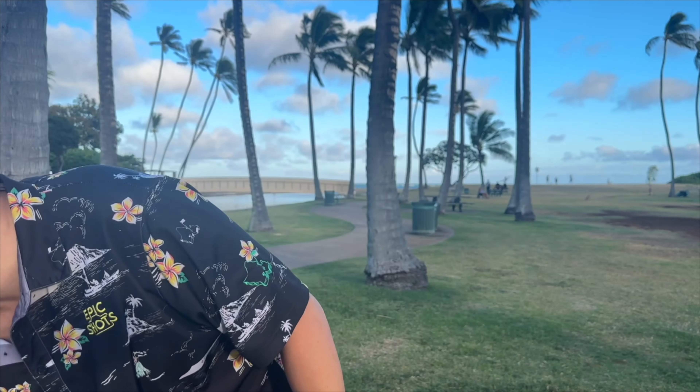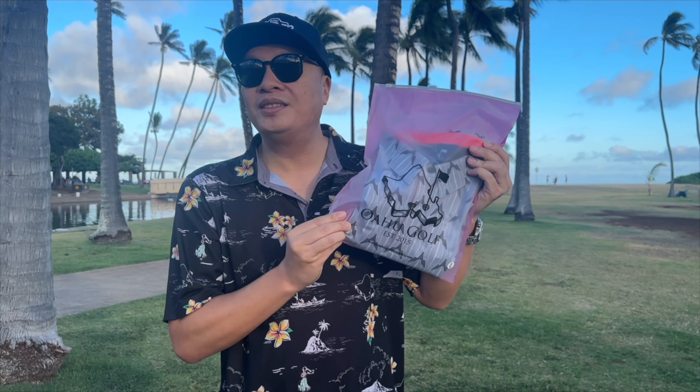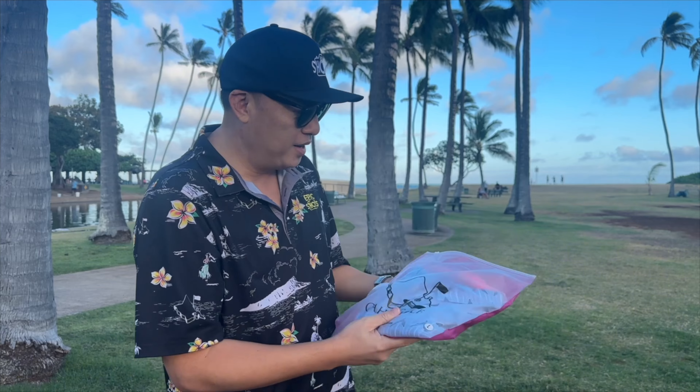What's up epic fam! In today's episode I'm doing an unboxing of my holiday merch — yes, like these shirts right here with the epic shots logo. I just got some fresh gear from my favorite apparel line, Oahu Golf Apparel. You guys know them, you guys know they make good quality polo shirts for golfing or active wear.